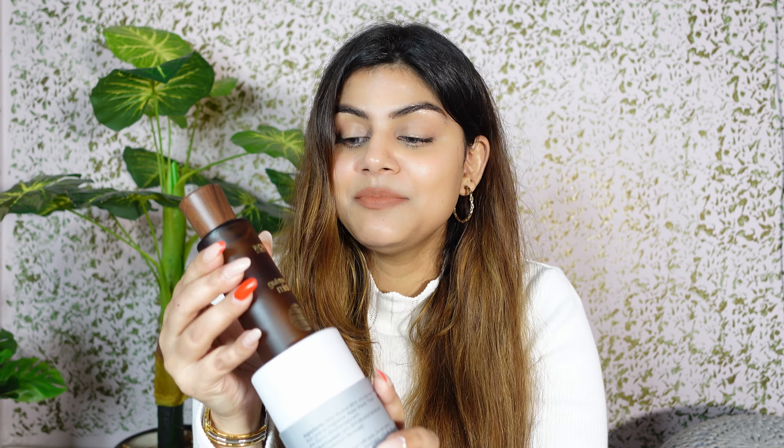Especially when travelling, instead of taking a different perfume for your husband and a different one for yourself, you just keep one product and use it together. Trust me, you guys are gonna love this product. It feels like a luxury product, yet it's very affordable. Fragrance-wise too, once you try it, you'll be hooked.